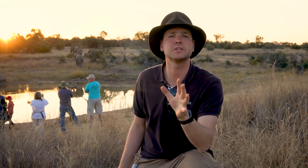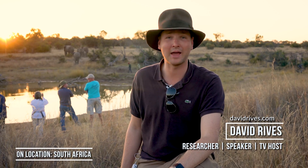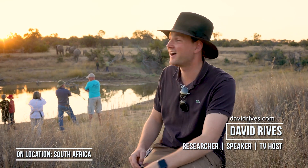As the largest living land animal today, the elephant does remind us of God's power and his ability to create. He designed everything, including the mighty elephant. I'm David Reeves in South Africa. Truly, the heavens declare the glory of God.